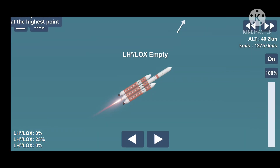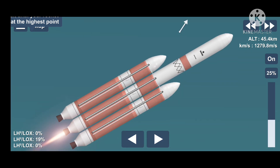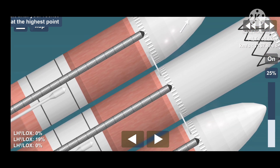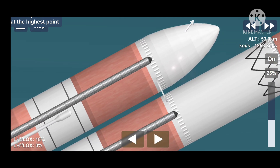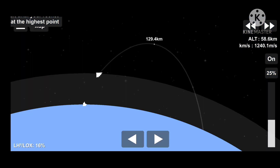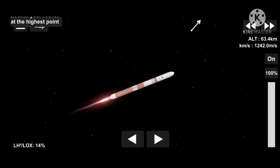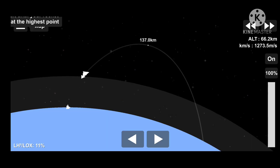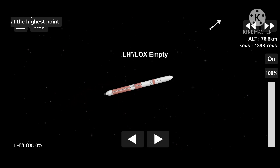Vehicle systems continue to be healthy. Strap-on boosters are now throttling down to the partial thrust level. Strap-on booster cutoff. And separation of the strap-on boosters. Core booster is now throttling back up.